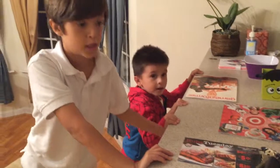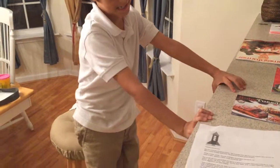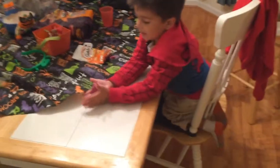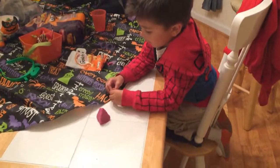Alright. Find me a pyramid. Go. Pyramid. Pyramid. What you got? Pyramid. What's it made out of? Play-doh.